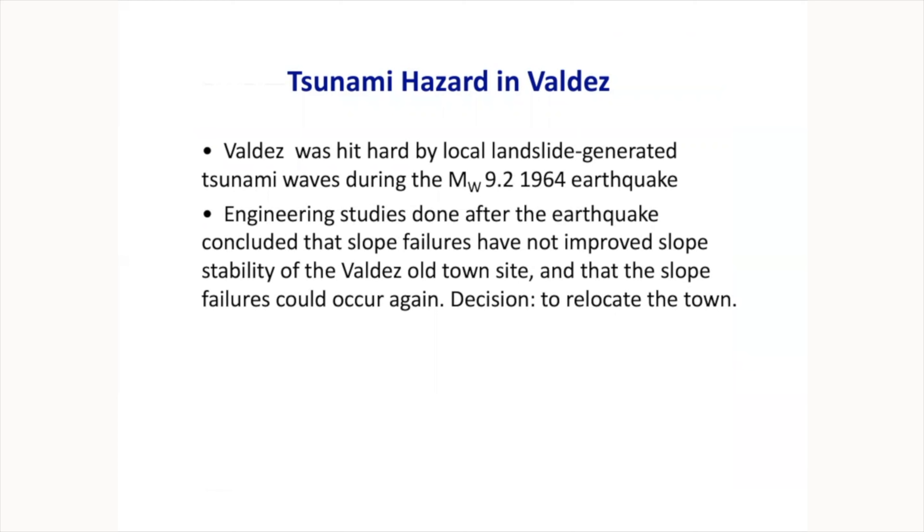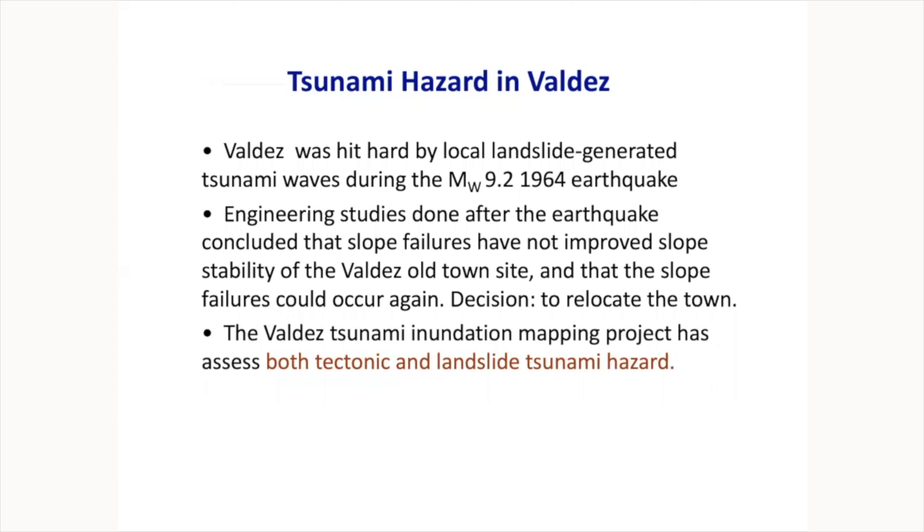The tsunami hazard in Valdez is a combination of tectonic tsunami hazard and landslide tsunami hazard. In 1964 there were all kinds of waves in the harbor. Engineering studies done after the earthquake concluded that slope failures did not improve slope stability — you might think that if something unstable collapsed, things would be fine afterward, but that's not how it works. That's why the town was moved from its original location. The sediment that the Lowe River brings into the harbor keeps depositing on steep underwater slopes and remains unstable. When we made our tsunami maps for Valdez, we considered about 20 scenarios, including both tectonic and landslide scenarios.